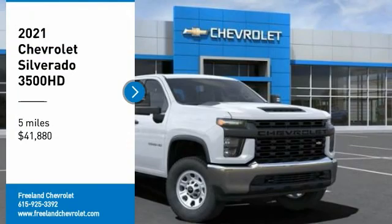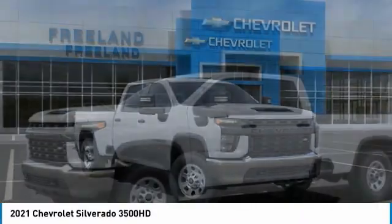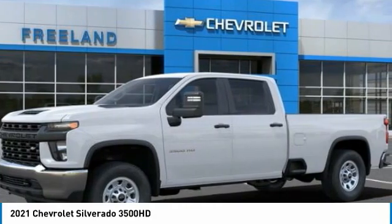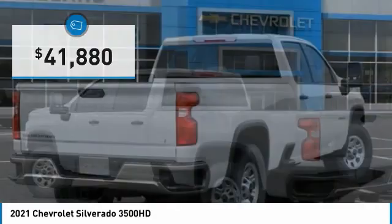Come test driving the 2021 Silverado 3500 HD. Pros: everything. Cons: nothing. And it is priced below $45,000.